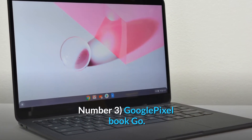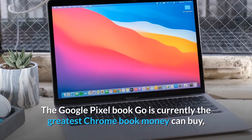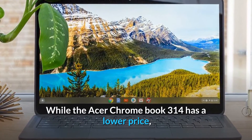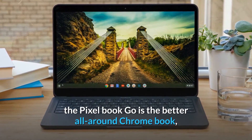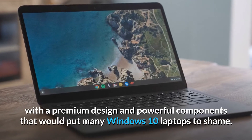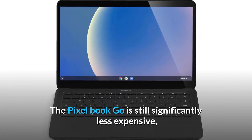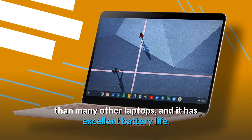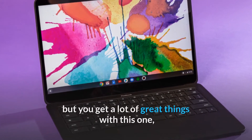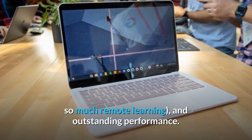Number 3: Google Pixel Book Go — the ideal Chromebook for students. The Google Pixel Book Go is currently the greatest Chromebook money can buy, and it's also one of the best student laptops. While the Acer Chromebook 314 has a lower price, the Pixel Book Go is the better all-around Chromebook, with a premium design and powerful components that would put many Windows 10 laptops to shame. The Pixel Book Go is still significantly less expensive than many other laptops, and it has excellent battery life. It's a little more expensive than many other Chromebooks, but you get a lot of great things with this one, including a great screen, a great webcam — which is necessary these days with so much remote learning — and outstanding performance.